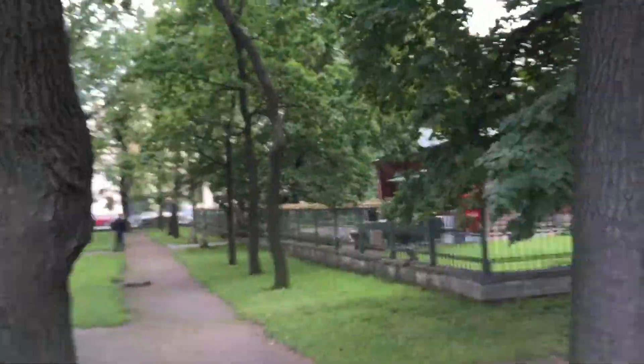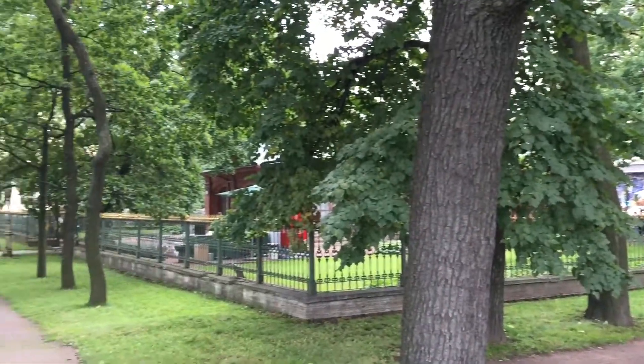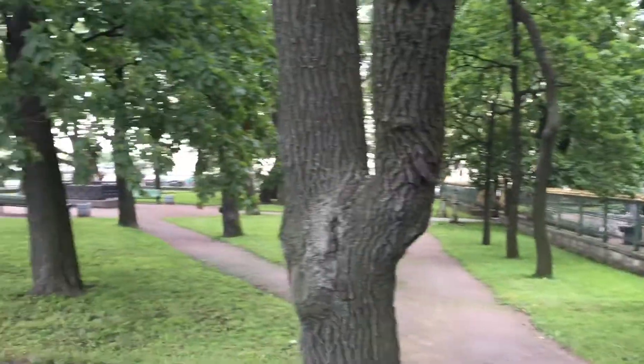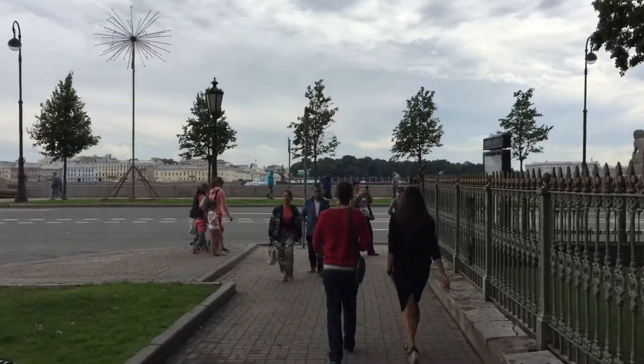And there is the cottage — so it is nothing, just a little cabin and it has got a boost on the side. And there is the Niva. I have got to cross the Niva to get to the memorial.